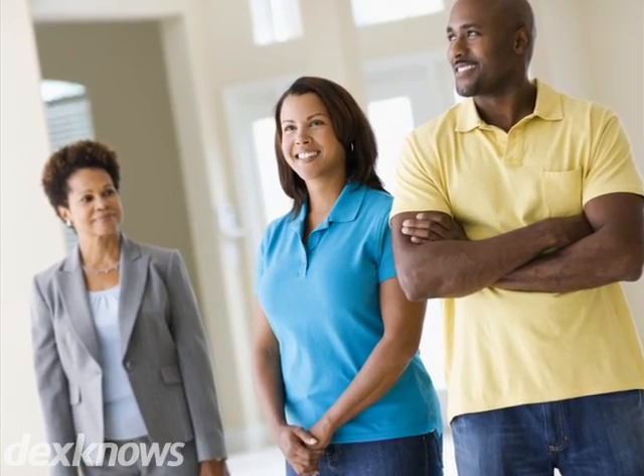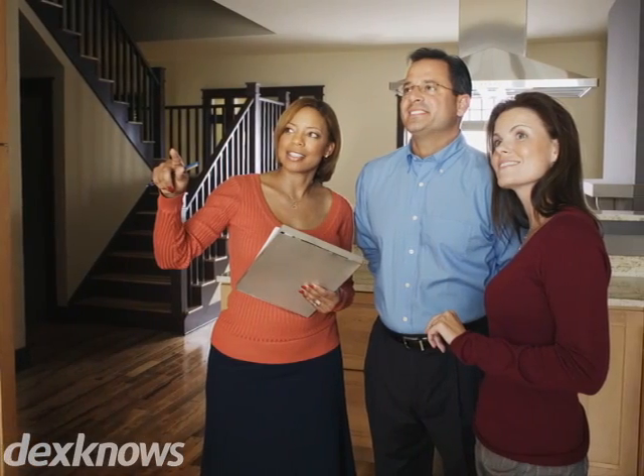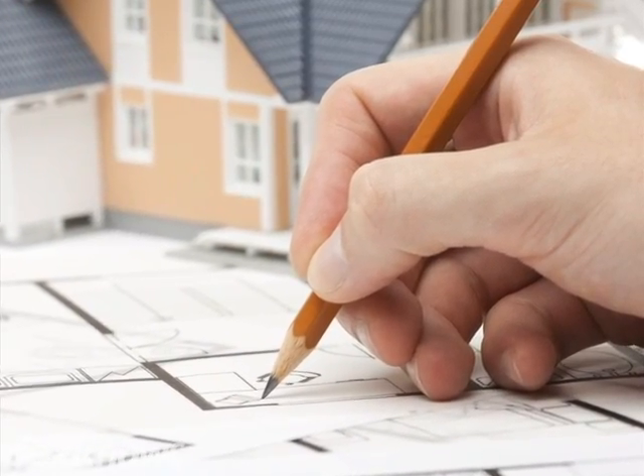Futura Homes builds high-quality modular homes in the Butler and surrounding areas. Some of the many features available to our customers include upgraded carpet and flooring, entrance doors, and vaulted and cathedral ceilings.